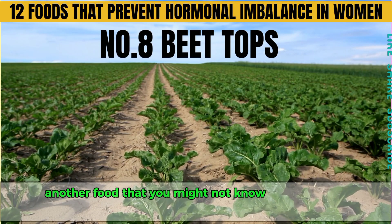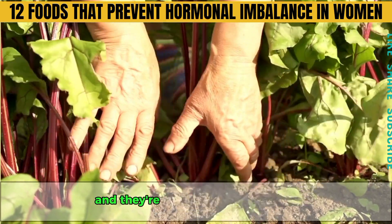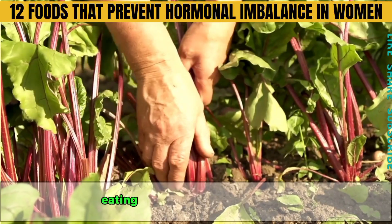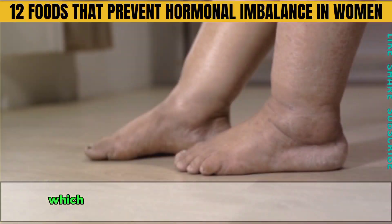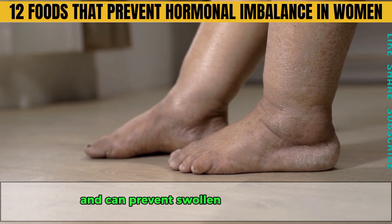Number eight is beet tops — the leaves that grow on top of beets. They're packed with potassium, which is great for your liver and gallbladder. Eating a mix of leafy greens daily helps your gallbladder produce bile, which breaks down fats, converts thyroid hormones and can prevent swollen ankles and feet.